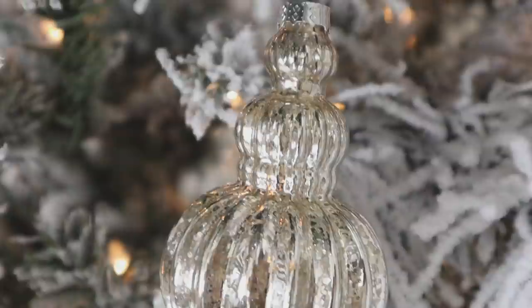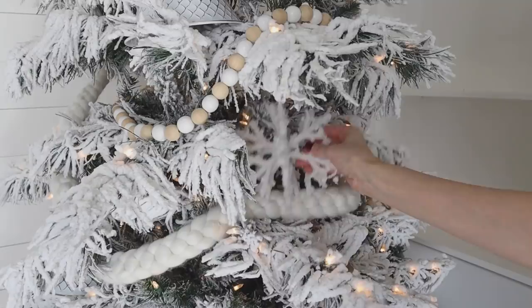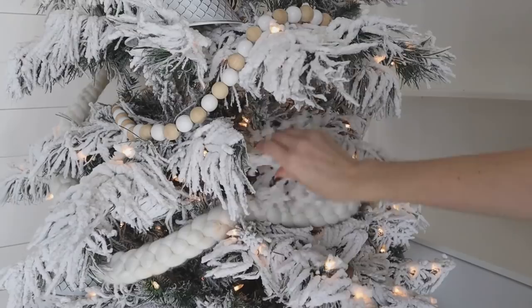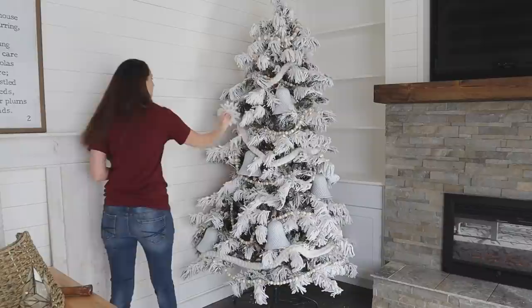These ornaments were really inexpensive — at 50% off I think they were only about seven dollars for three ornaments, so inexpensive but with a high-end look. There were some more empty spots in my tree and I had these flocked snowflakes from Kirkland's that I've had for a couple of years, so I tucked those in where it looked like it needed some extra accessories to fill in those holes.